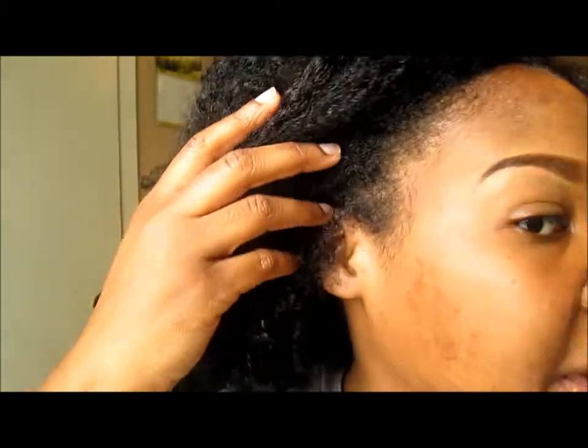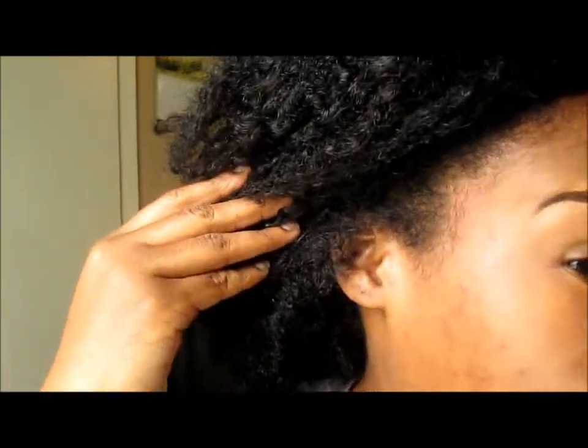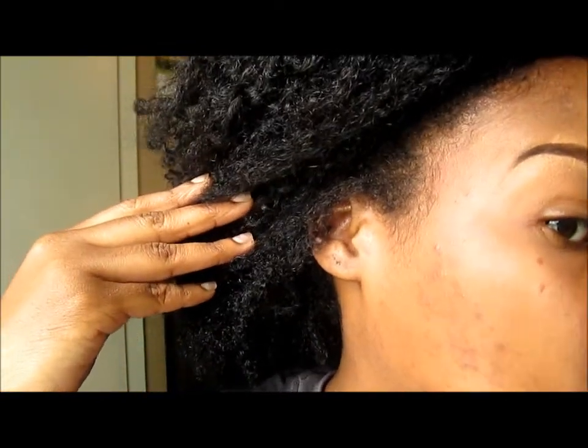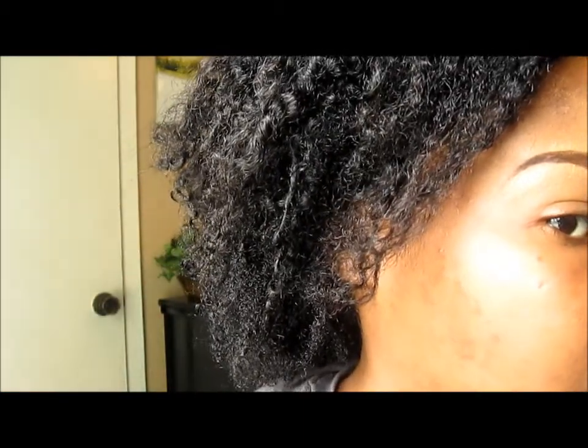I have the fade cream on right now and this is what it looks like — my skin has really and truly faded. The dark marks aren't as visible as they were.